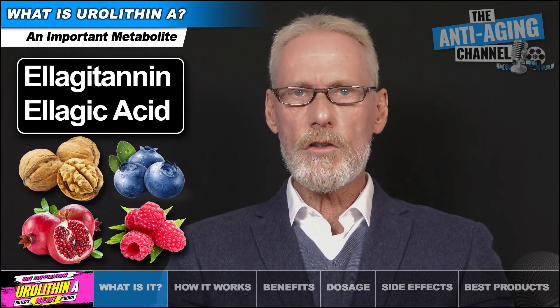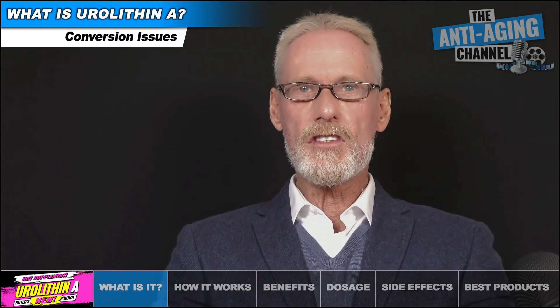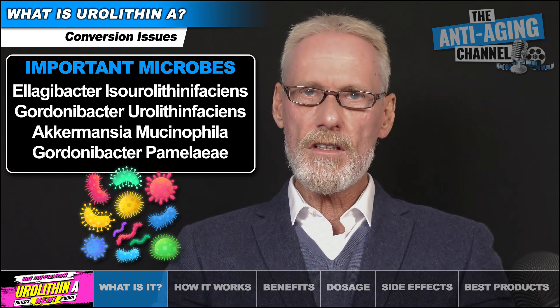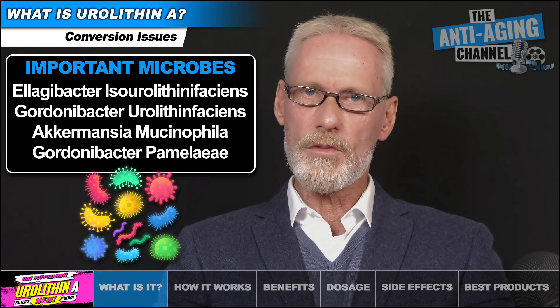However, there can be several problems that hinder this process. Firstly, only a few specialized gut microbes can metabolize eulagic acid to create Eurylithin A, and unfortunately a very high percentage of the population are known to lack those specific microbes.